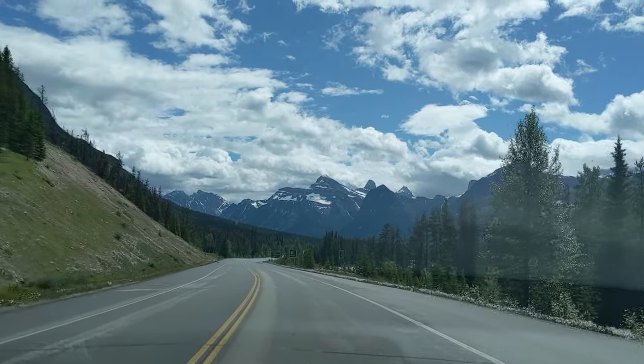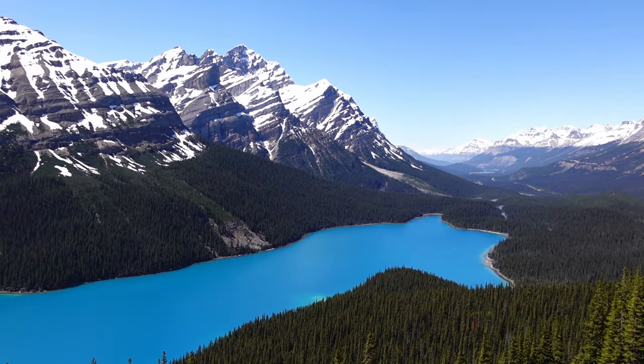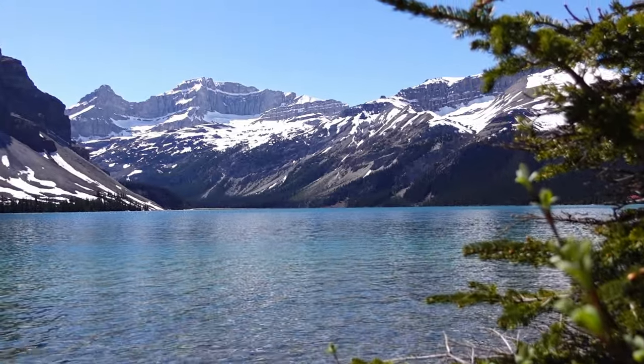You'll have front row seats to some of the Canadian Rockies' most incredible views, including towering snow-capped peaks, sparkling turquoise lakes, ancient glaciers, and breathtaking viewpoints.